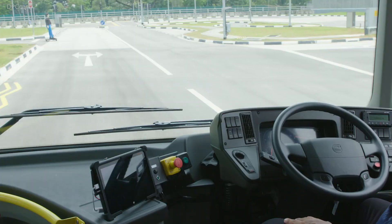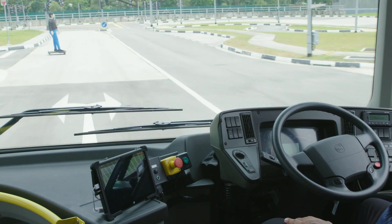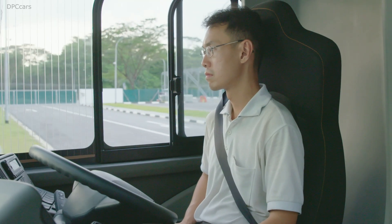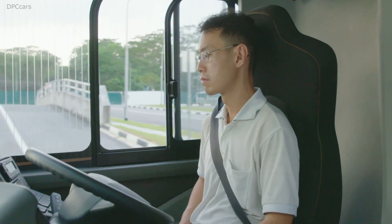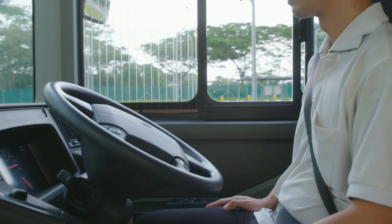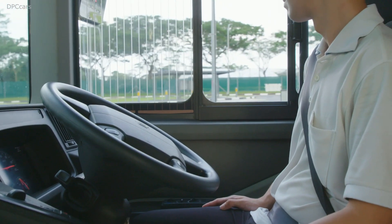It's really a milestone in the development of public transport in Singapore, but also in the world, showcasing the result of the Volvo NTU LTA Autonomous Bus Research Program.